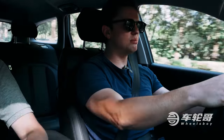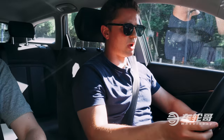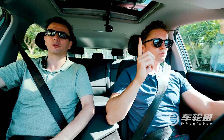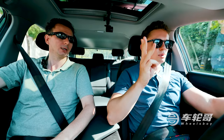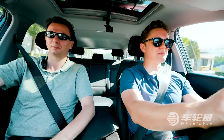Baojun is a brand from SGMW, and this motor is probably the same 1.5 that I drove in the Wuling Hongguang Plus. It's a three-way joint venture — you've got SAIC, you've got General Motors, and you've got Wuling. Wuling is very much the minority partner; they own 5.9%. Well, at least they're in the room.